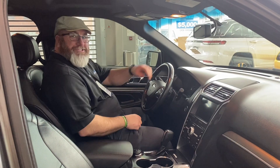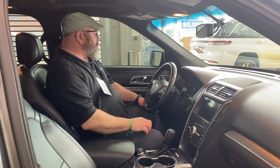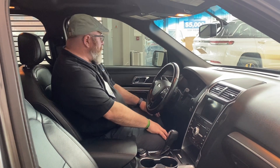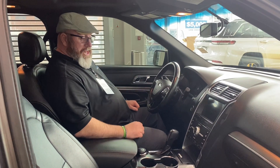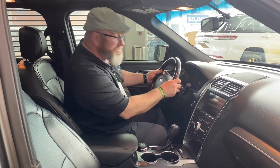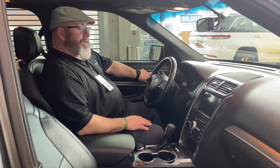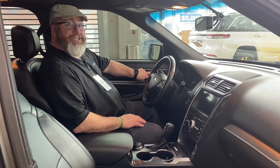Hello everybody, I'm your man Yubi here at St. Albert Dodge. Thanks for sticking around and checking out the interior of this 2017 Explorer Sport. This thing has a lot of all the options you need. Starting over here: power locks, power windows, and your seating positions.